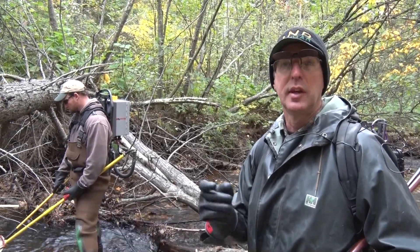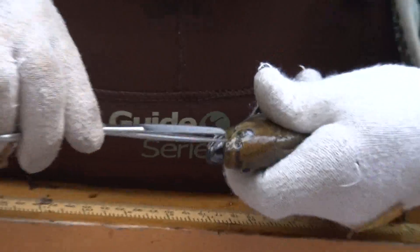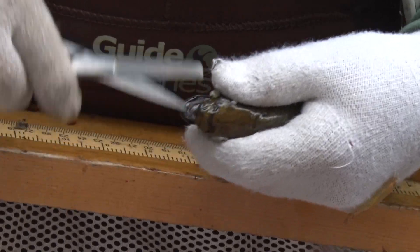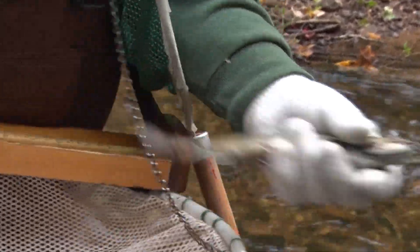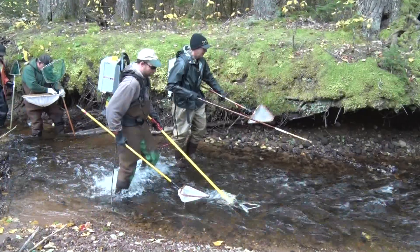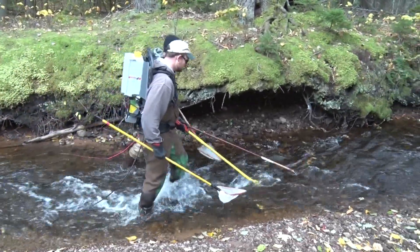We're measuring brook trout, taking some scale samples for aging, and also taking a clip of the maxilla bone off of the fish. We analyze that and look at the chemical signature on that bone as the fish ages, to see if it has a Lake Superior chemical signature and a stream chemical signature. If we see that, we can say that's a coaster brook trout.